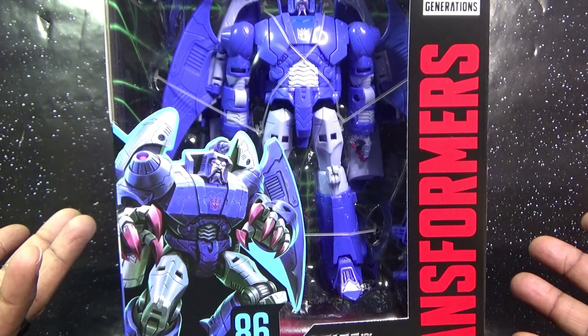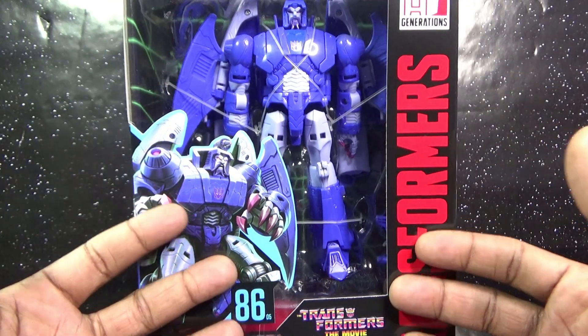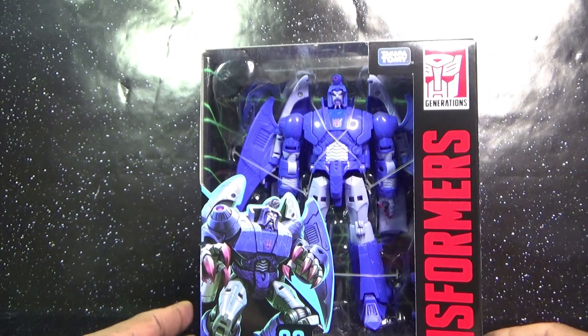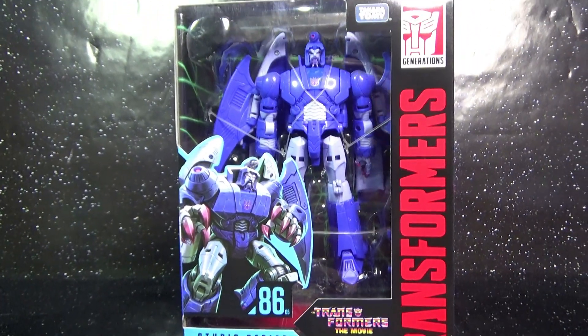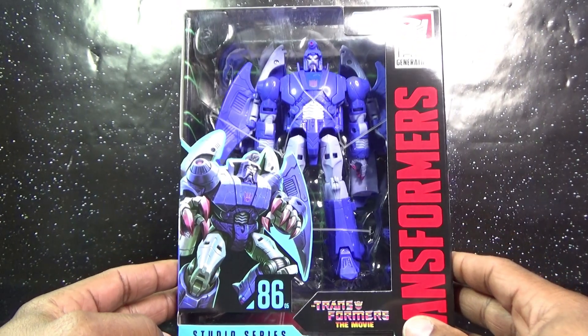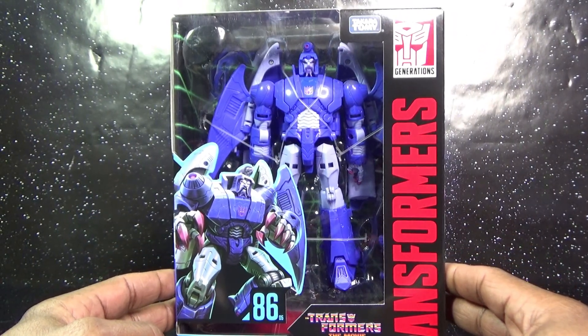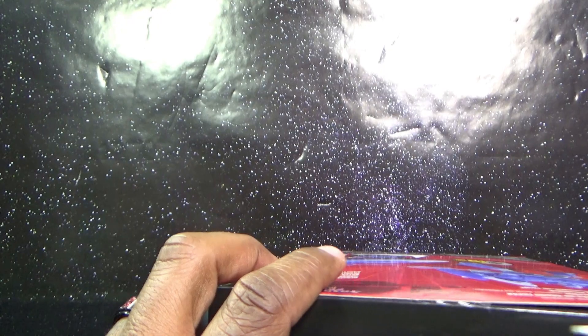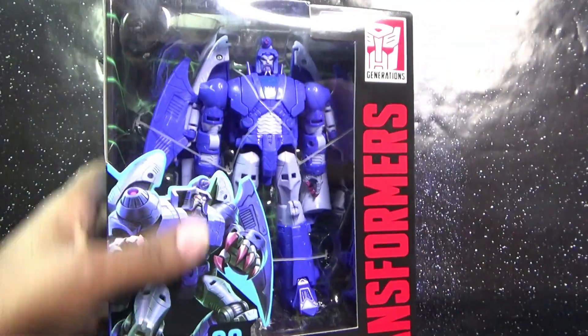I walked in and saw two Grimlocks on the shelf — I already picked up Grimlock — and I've been looking for this guy for like two or three weeks. I narrowly missed him when I picked up Cyclonus and a couple of other Kingdom figures, but I was fiending. I was going over to every Target every three days and finally got a hold of this figure.